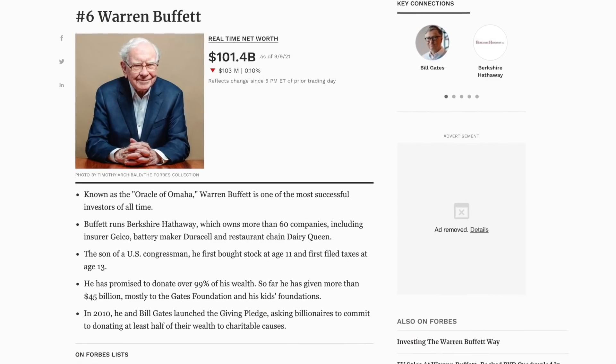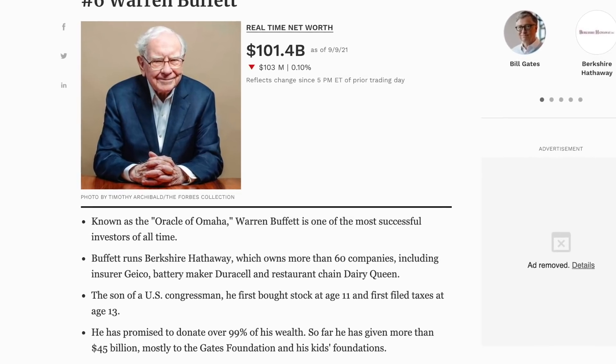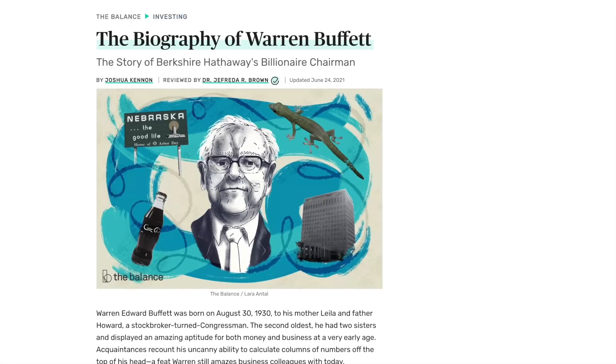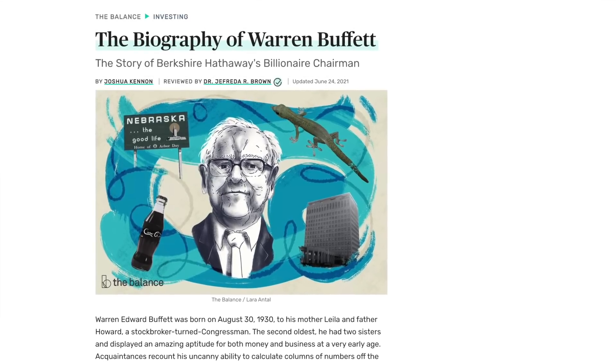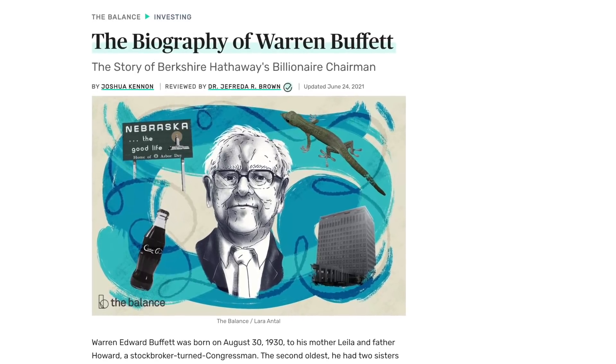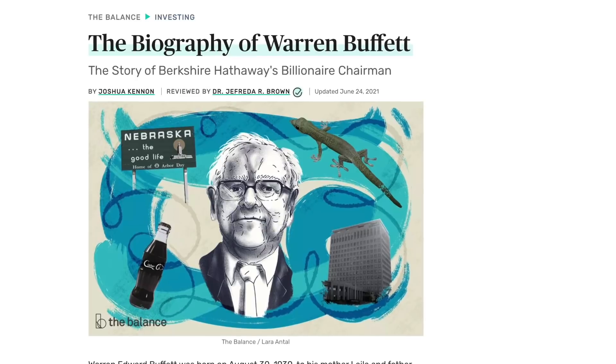Known as the Oracle of Omaha, Warren Buffett is probably the most well-known stock investor out there. Having made his first investment at age 11, Warren Buffett has more than 80 years of investing experience and today is one of the wealthiest and most well-respected finance gurus out there. As of September of this year, Warren has a net worth of $102.3 billion and currently runs Berkshire Hathaway, a multinational conglomerate holding company that owns more than 60 companies in total.